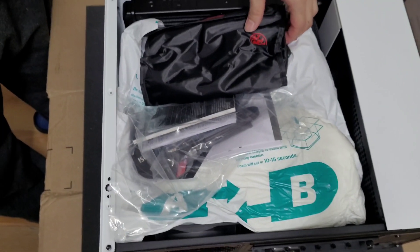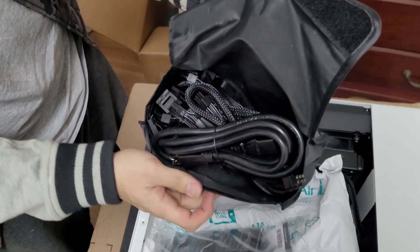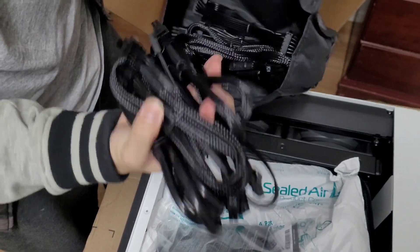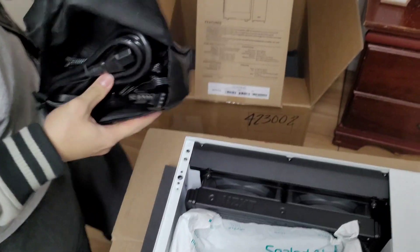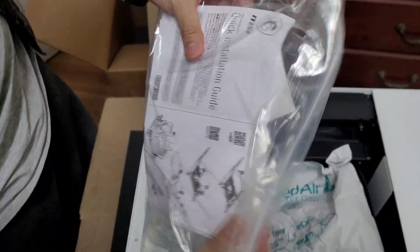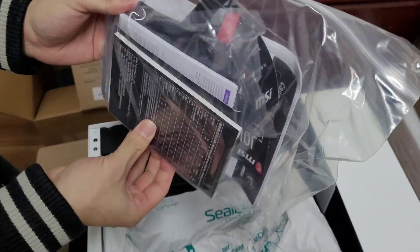Inside the case we have some accessories — power cables, many cables. Next we have the motherboard quick installation guide and the rest of the pieces.